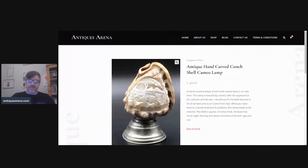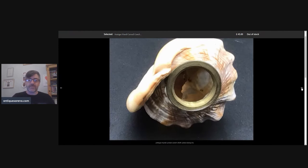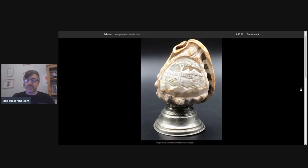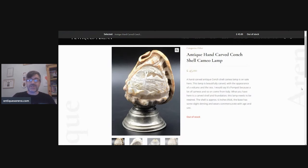We're going to start off with this absolutely gorgeous antique hand-carved conch shell, which was then turned into a lamp — cameo carved and converted, probably early 20th century. It needs rewiring but it's a beautiful thing nonetheless, no doubt a souvenir piece. I achieved £45 for that and the shell was approximately six inches.